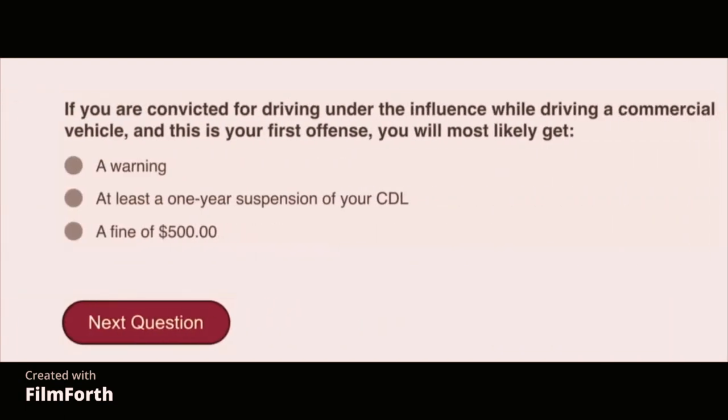If you are convicted for driving under the influence while driving a commercial vehicle, and this is your first offense, you will most likely get at least a one-year suspension of your CDL.